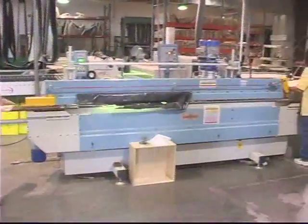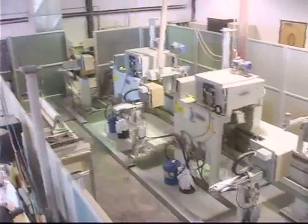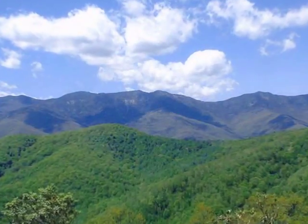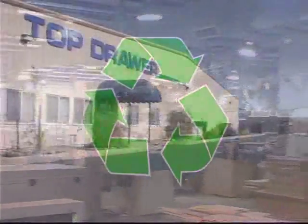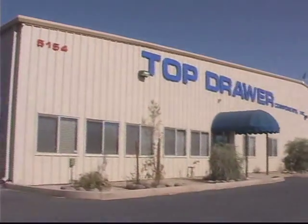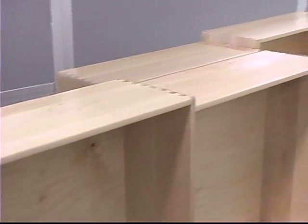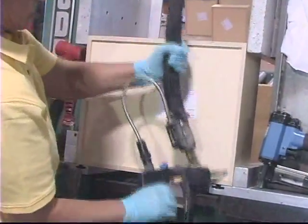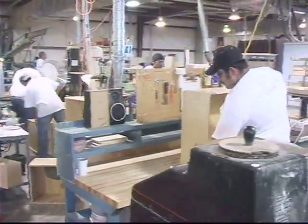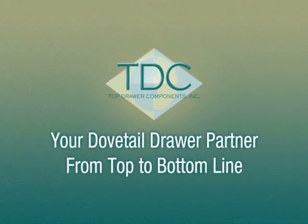Top Drawer has made a strong investment in technology to improve the quality of our drawers, but our investment goes beyond efficiency. It also has a tremendous impact on saving our environment. At TDC, we recycle sawdust and have reduced our VOC emissions by 90%. At TDC, we never stop improving, always looking for new ways to put out a better product — from our innovative drawer building pod stations to our investment in the best technology available. TDC is committed to being your dovetail drawer partner from top to bottom line.